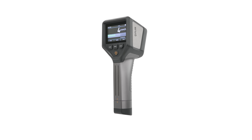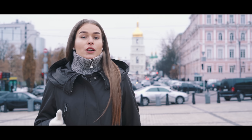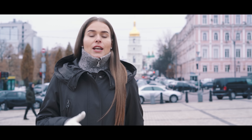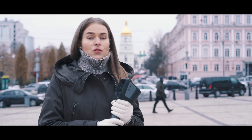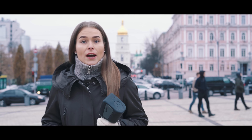I will be using the FLIR Identifinder R440 to measure the level of radiation. FLIR is known for its thermal cameras that can see in the dark. FLIR also manufactures chemical, biological, radiation and explosive detectors. The Identifinder R440 is one of the radionuclide identification devices that FLIR manufactures.